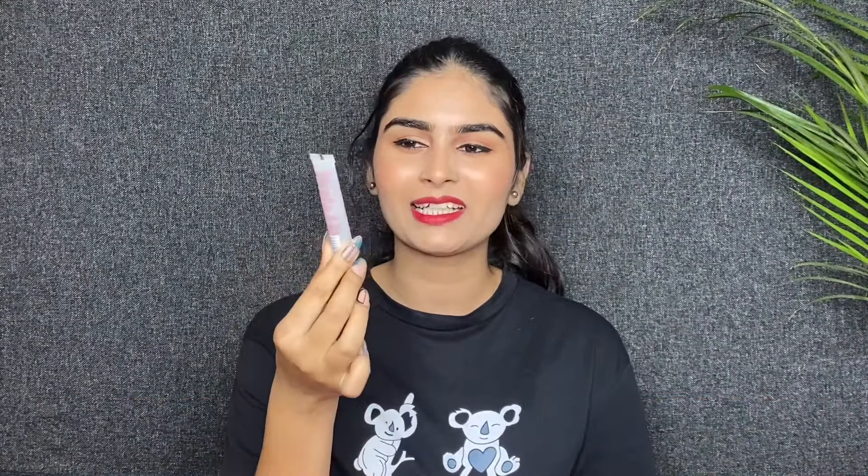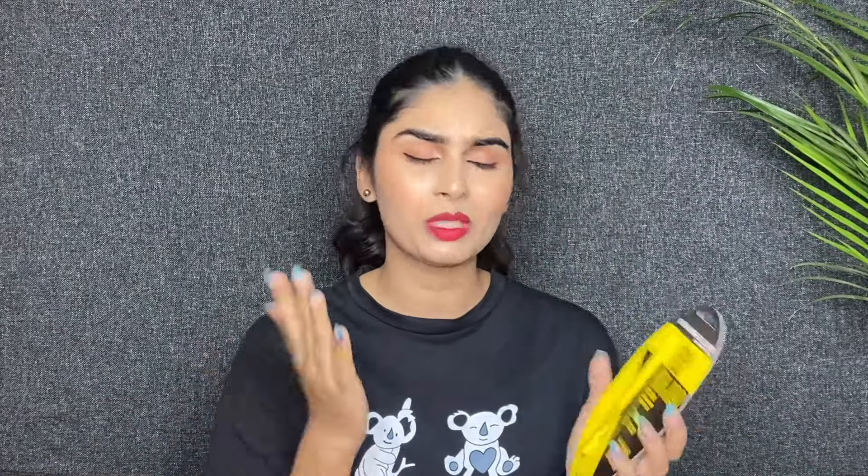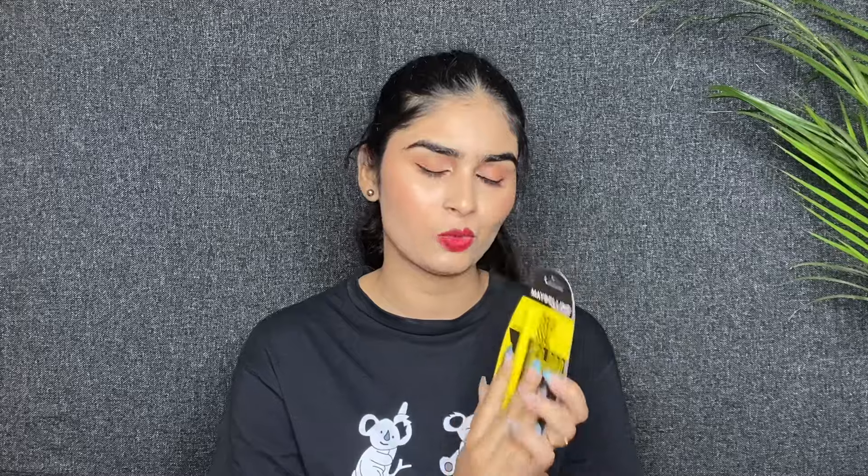The next product is Naika Prep Me Up Primer. It is a good mini size, very small and travel friendly and compact. I use this Naika Primer, but it is in a big size. The product is expired, I just mentioned it.